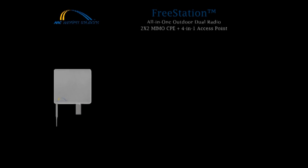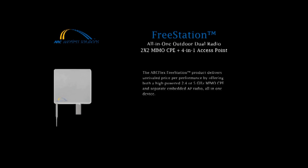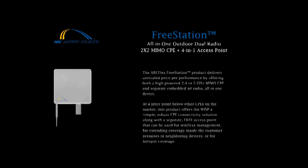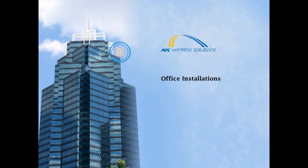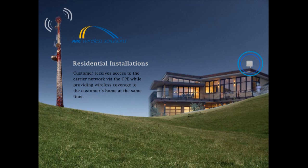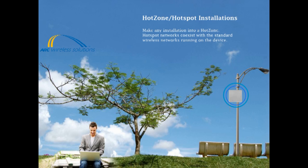This is an unrivaled price-per-performance, offering both a high-powered 2.4 or 5 GHz MIMO CPE and a separate embedded AP radio, all in one device. At a price point below other CPEs on the market, this product offers the WISP a simple, robust CPE connectivity solution, along with a separate free access point that can be used for wireless management, extending coverage inside the customer premises, neighboring devices, or for hotspot coverage. Receive Wi-Fi access via CPE while offering simultaneous access inside your office with the built-in access point. Hotspot networks coexist with standard wireless networks running on the device.